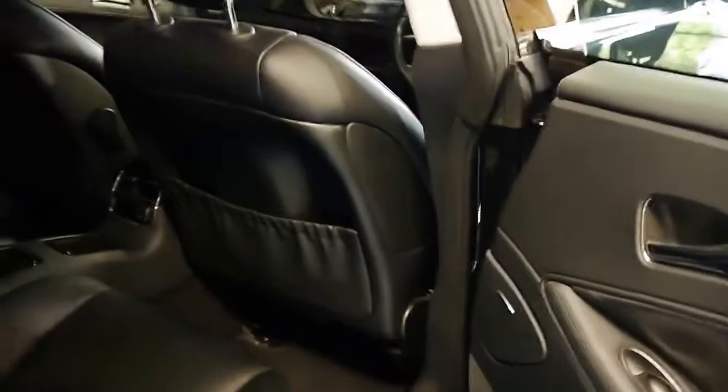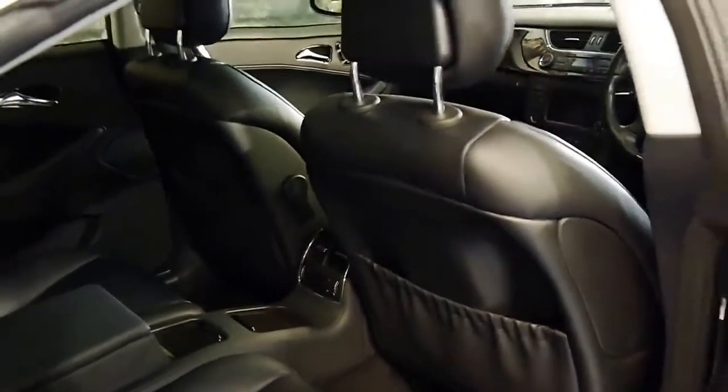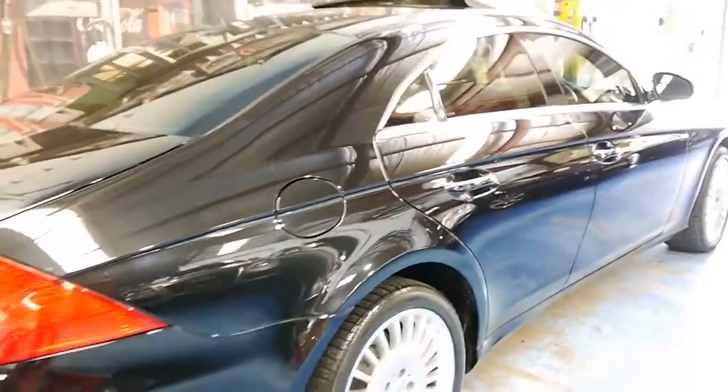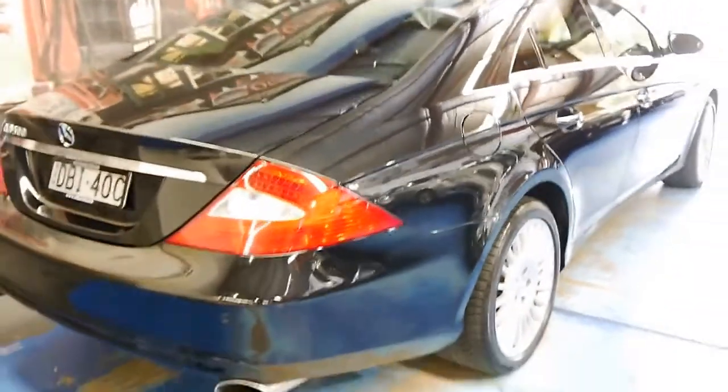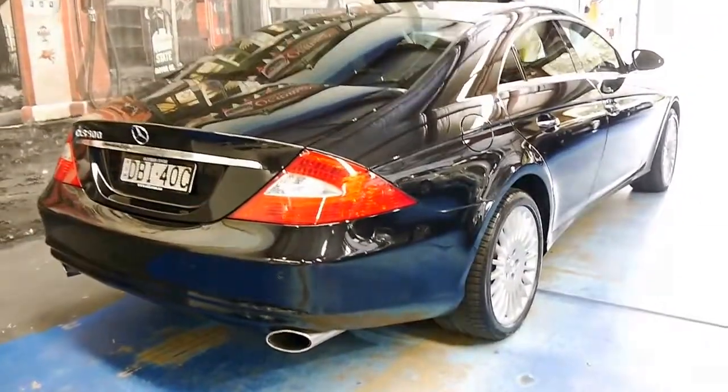The CLS is a four-seater. It's got air conditioning controls in the back. It's got a very good service history. I think these are very, very good value, especially when you consider what they cost new.